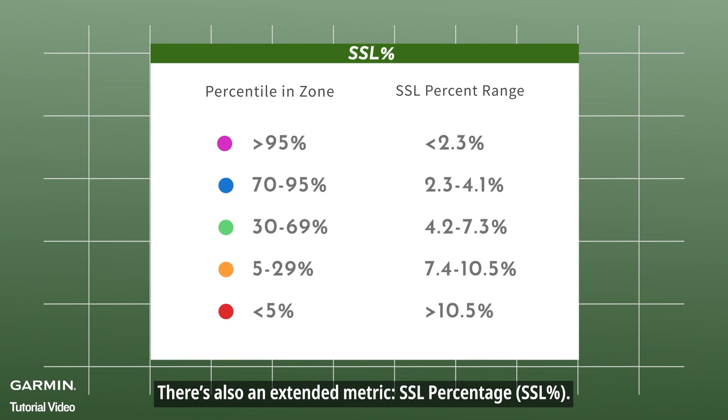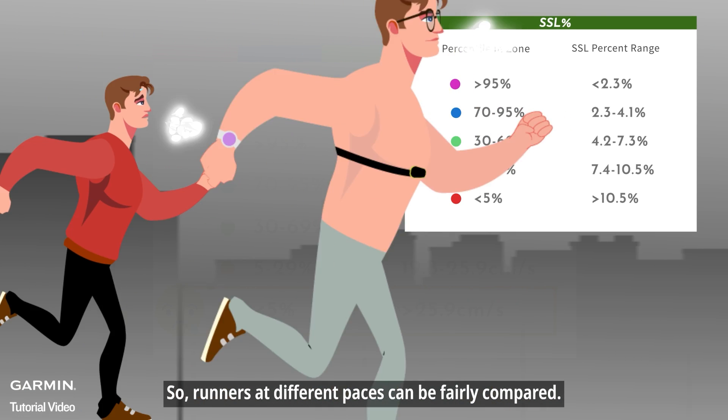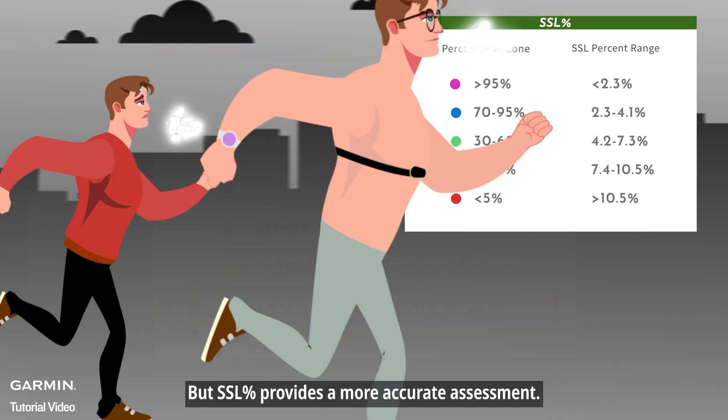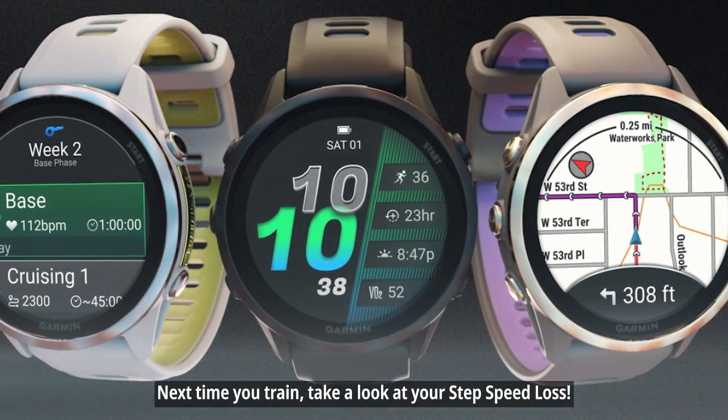There's also an extended metric: SSL percentage. It scales your SSL relative to your running speed, so runners at different paces can be fairly compared. As your pace increases, SSL may rise, but SSL percent provides a more accurate assessment. Next time you train, take a look at your step speed loss.